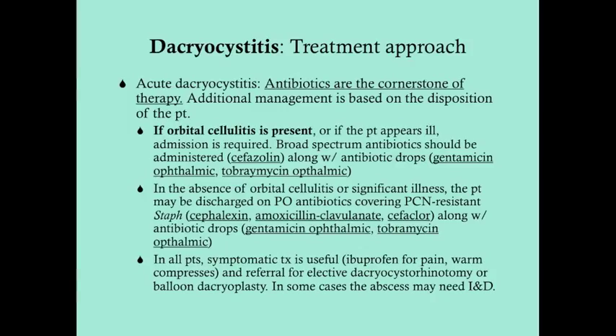If there's no orbital cellulitis or significant illness, the patient can be discharged on oral antibiotics that at least cover penicillin-resistant staphylococcus — something like Keflex or amoxicillin-clavulanate. In pediatric patients, you can use Suffolklor. You also want to give antibiotic drops. So we're approaching this both systemically and topically.